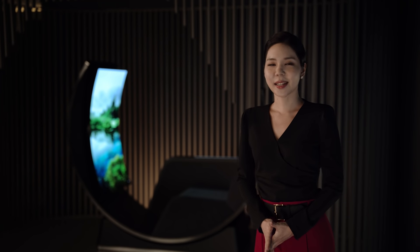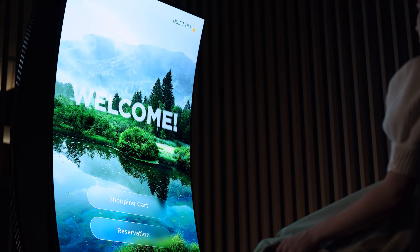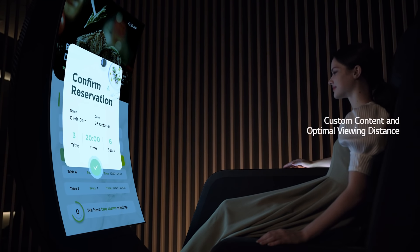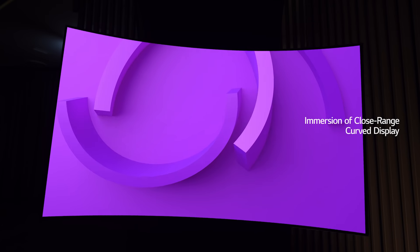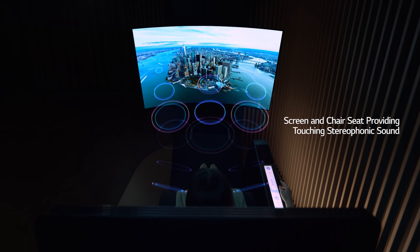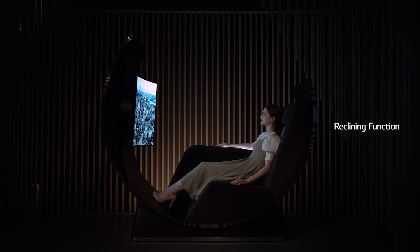It's good to have fun, but sometimes you just need your own space. LG Display presents Media Chair, a fully private resting spot packaged with personalized content, an optimal viewing distance, and cinematic sound in the comfort of your private chair. The perfect combination of entertainment and relaxation will give you the break that you've been waiting for.